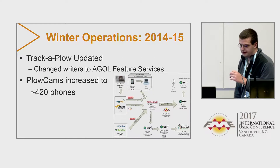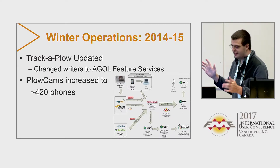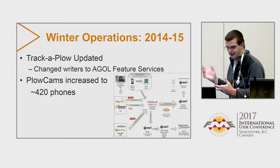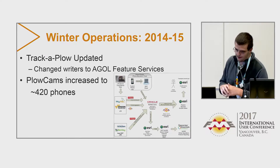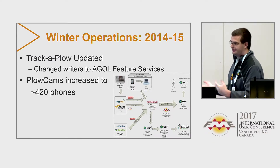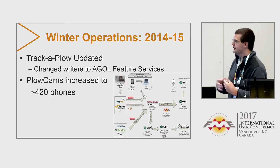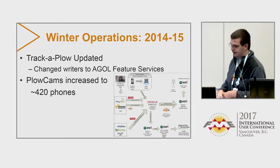From 2014 to 2015, I convinced my boss we should look at AGOL — ArcGIS Online. We went to AGOL, which was kind of an unfortunate situation as I'll mention. We also increased our plow cameras — now we have 420 iPhones. We get iPhones free with each data plan we create. On each phone is a custom iOS application that takes a snapshot every 5 or 10 minutes, depending on how they're configured, and pushes it back to the server.